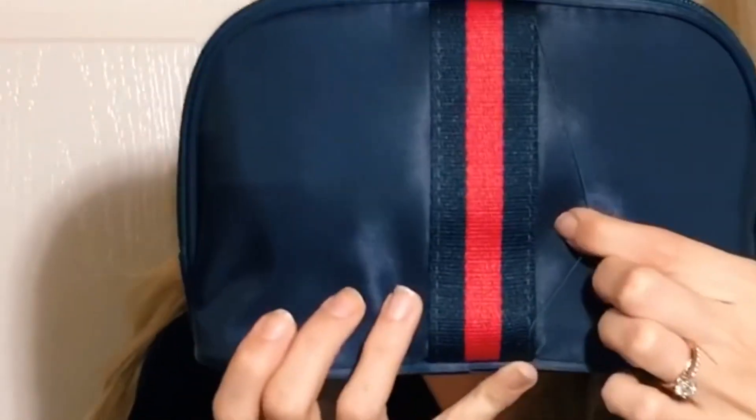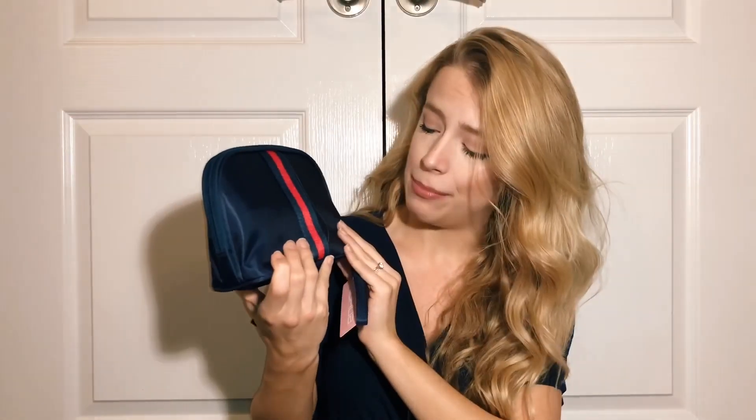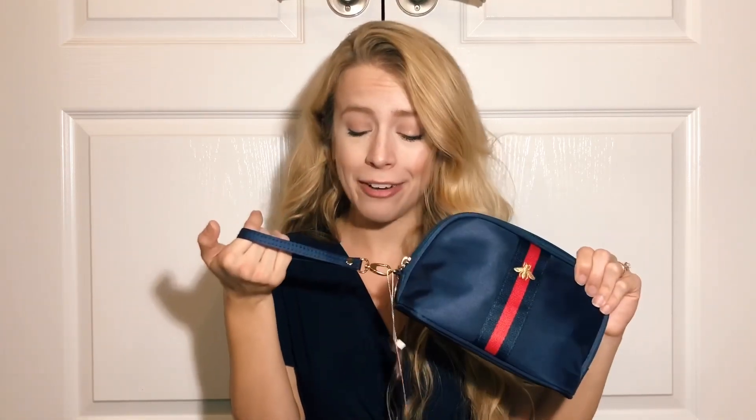For my makeup bag there was a little bit of threading right here — a little bit of an issue — but I can easily just cut that off and I'm pretty sure it will still stay intact. What I love about some makeup bags is that there is a little wristlet that you can hold on to, so whenever you're running into the bathroom or anywhere it's just an easy pickup. Having the wristlet is so much nicer.